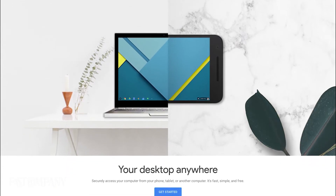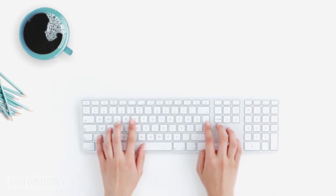It's important to be able to step away from your desk for a change of scenery. Google Chrome's free remote desktop will let you do just that. The tool turns any phone or tablet into a remote access machine for your computer.